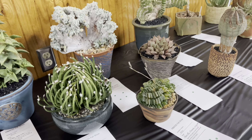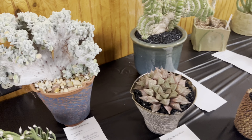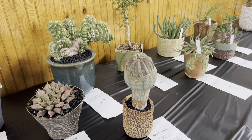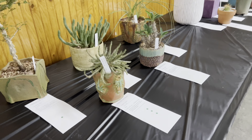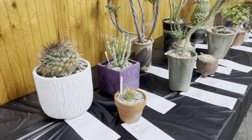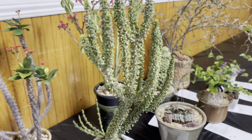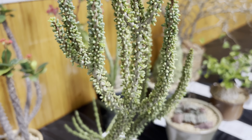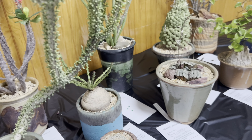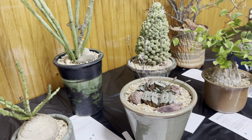Some are pretty normal, like this crested — I have one too. This obesa is really special too. This guy is also really fun. And this kardak too — perfectly rounded.